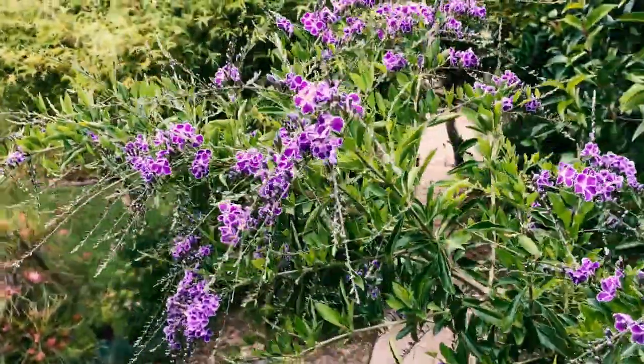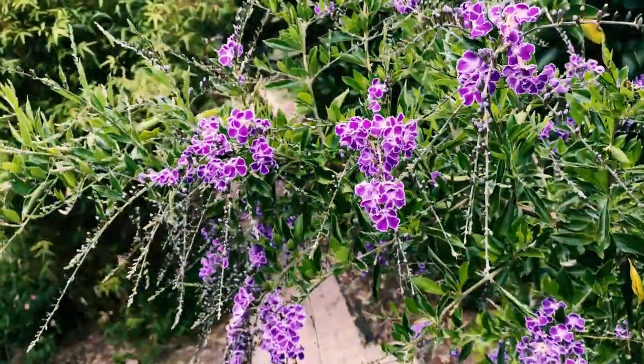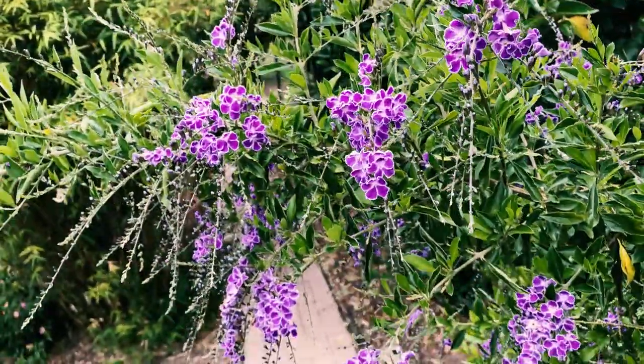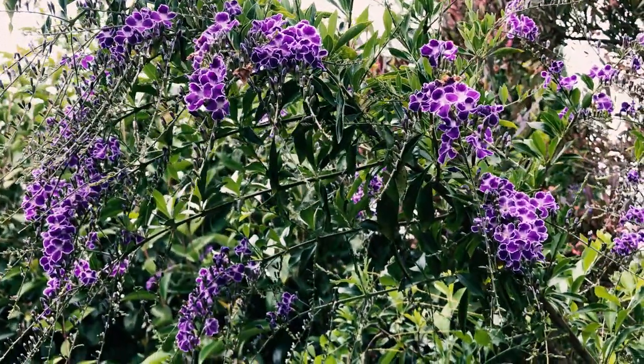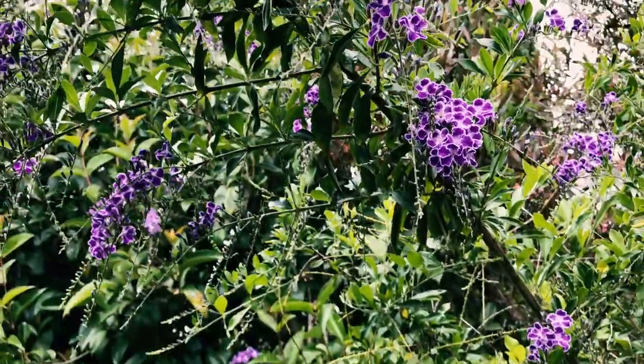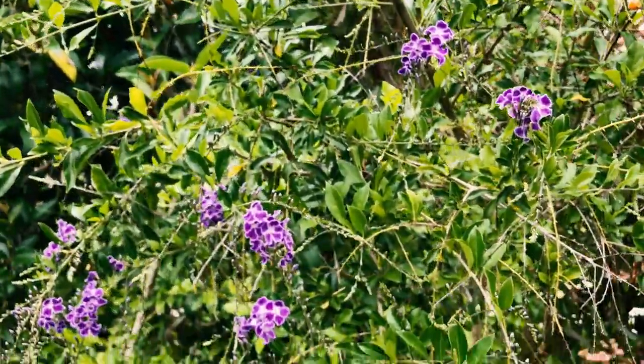I'm about eight to nine feet up and you can see they cascade over you. Let me get under it and show you that angle — this is what you see above you at about seven feet up. It cascades over you, so we walk under this on our little backyard walkway. That's pretty cool.